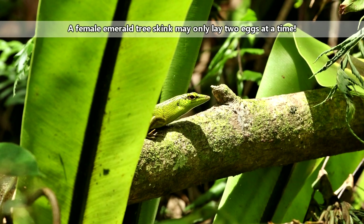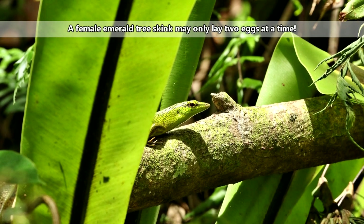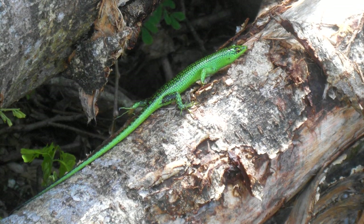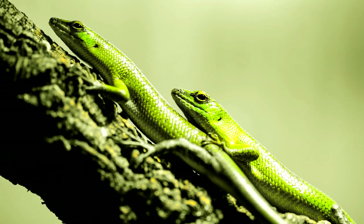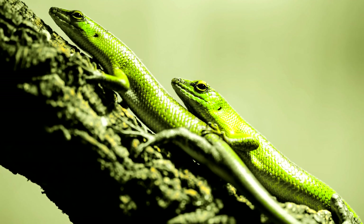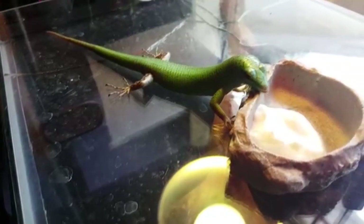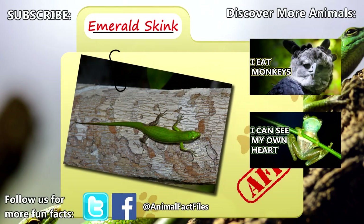Female emerald skinks will lay one or two clutches of just a handful of eggs in a single year, and their egg output is relatively small. The eggs are laid under loose tree bark and incubate for about 60 days. The babies are described as explosive hatchers and will hatch instantaneously if disturbed.